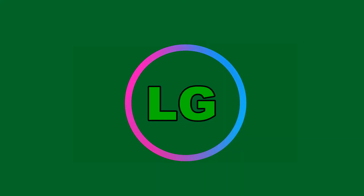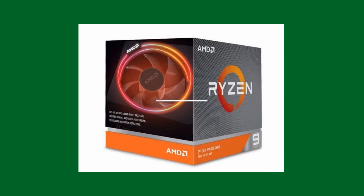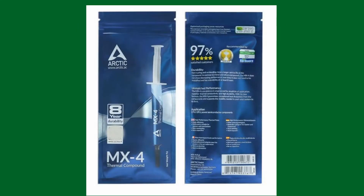Hey there guys, Stormlord with Lush Gaming. Thanks for checking out this video. I'll try and keep this intro short. What we're going to be doing is testing the stock AMD CPU compound for the Ryzen series chips, and we're going to compare it to the aftermarket Arctic MX4 thermal compound.